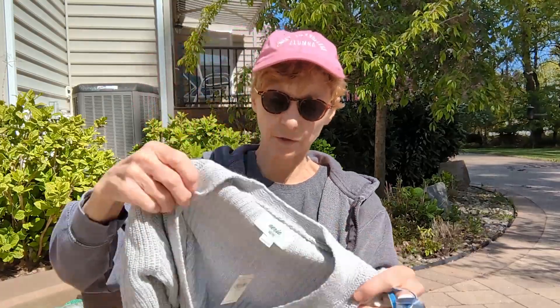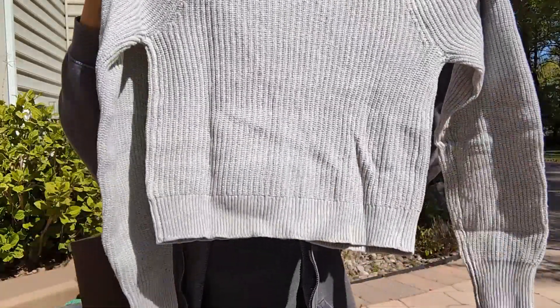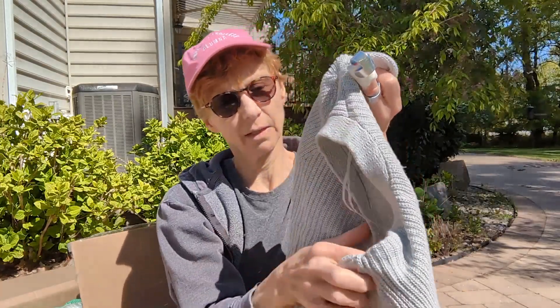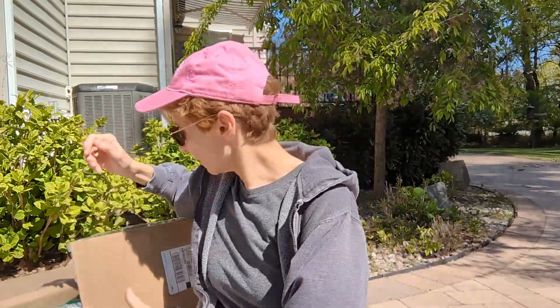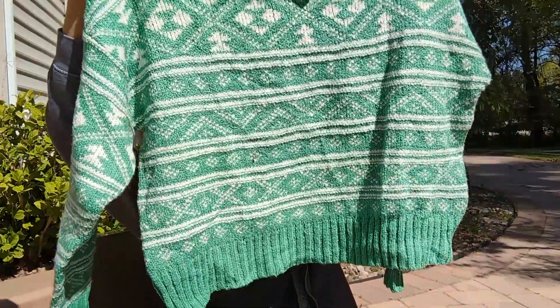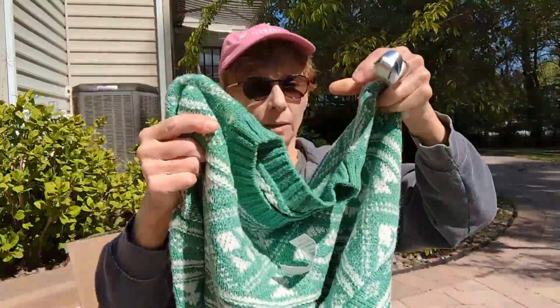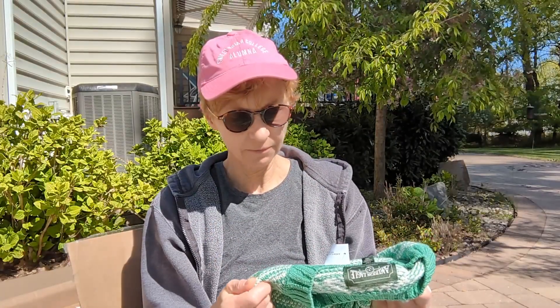We've got a sweater — this is an Aerie extra small cropped sweater. It's a very pretty knit, and the MSRP on this was $54. Oh, this is cute — it's like a little Christmas sweater in a pretty green, very very soft, long-sleeved. This is American Eagle, large. It feels like acrylic with maybe a little bit of cotton. MSRP of $50.